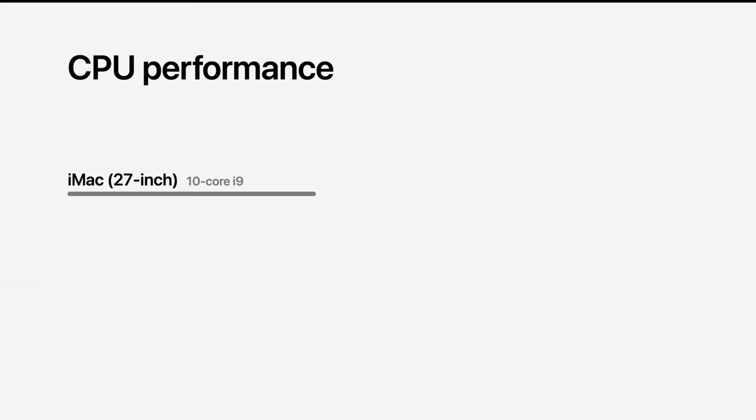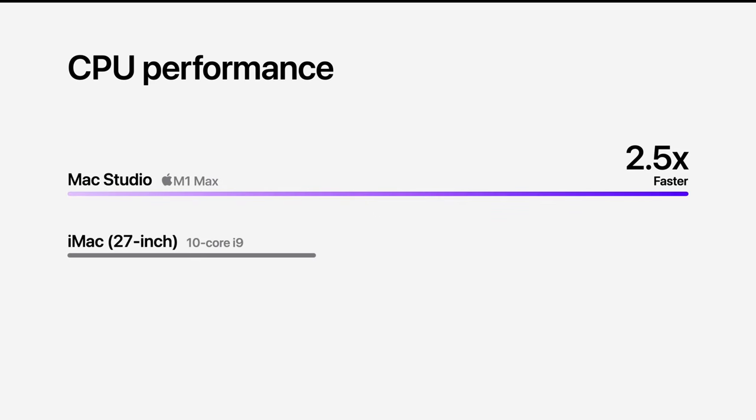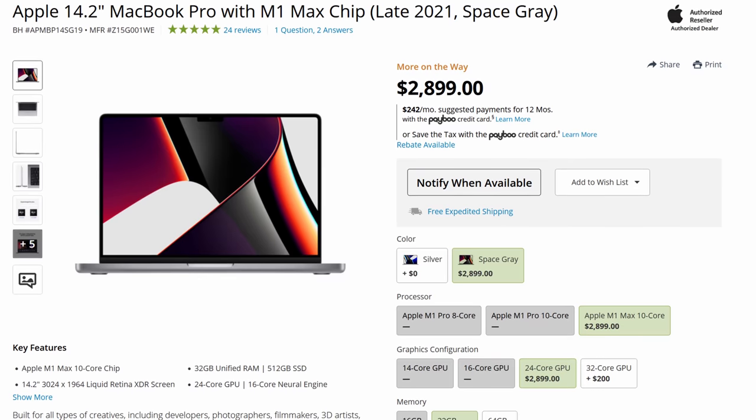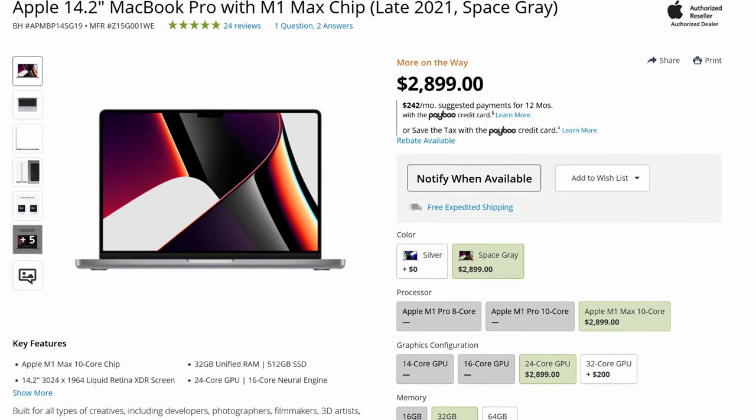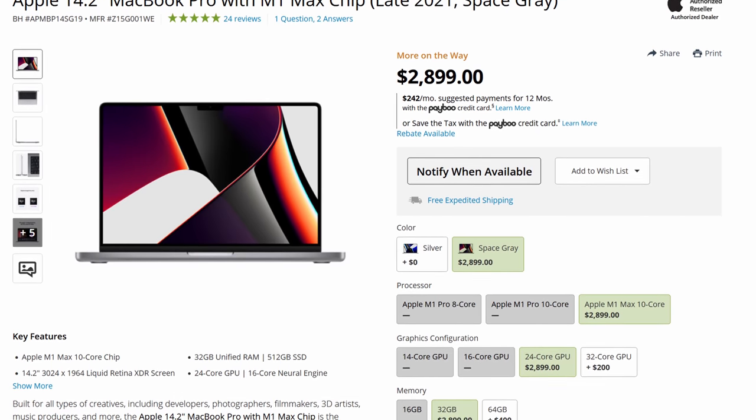So why did I order the cheapest model? Basically because it has that M1 Max processor — that thing is nuts. It's easily one of the most powerful chips I've ever used, and I say that as somebody that typed this script using a PC with a 16-core Ryzen 5950X. If you wanted a computer with the M1 Max before this option, your cheapest version was a variant of the MacBook Pro 14, and that computer with the same 32GB of memory and 512GB of storage comes in at $2,899 — almost $1,000 more expensive.